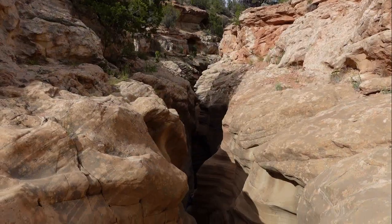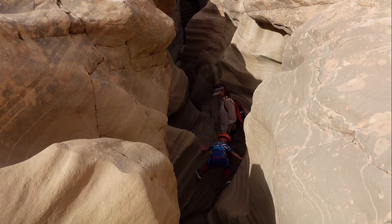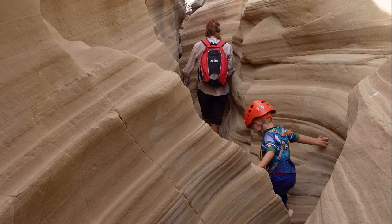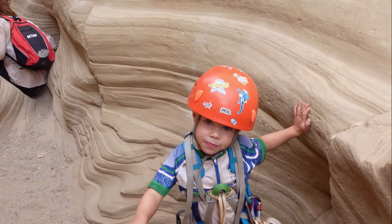As soon as the Wash hits the Navajo Sandstone, it cuts straight in — some nice lines and colours. Beautiful lines and stripes in here, a convoluted slot.